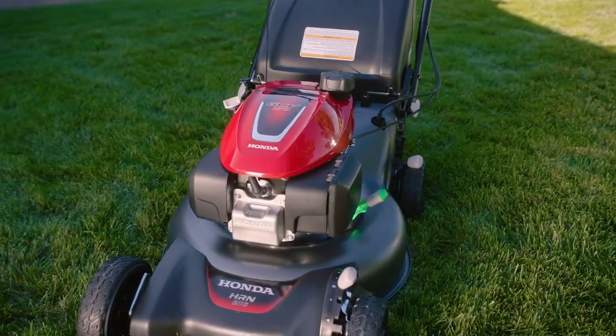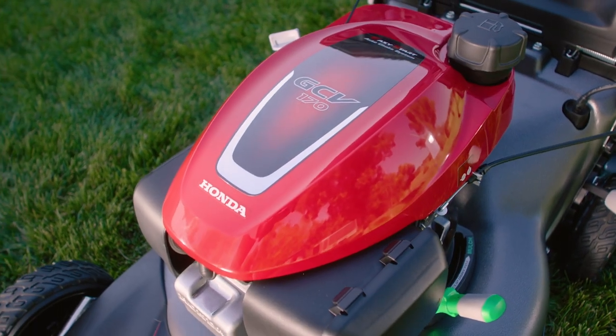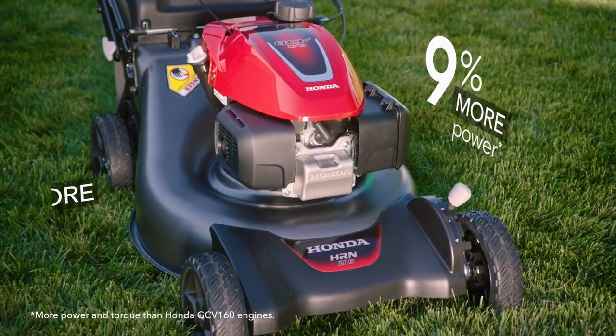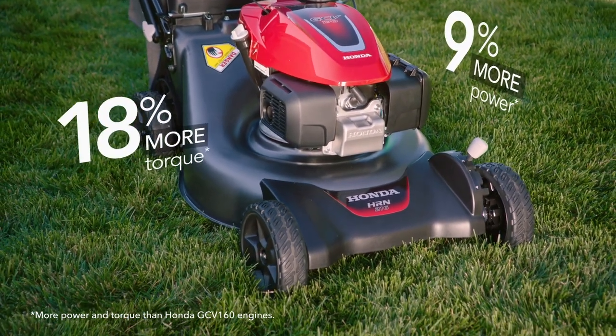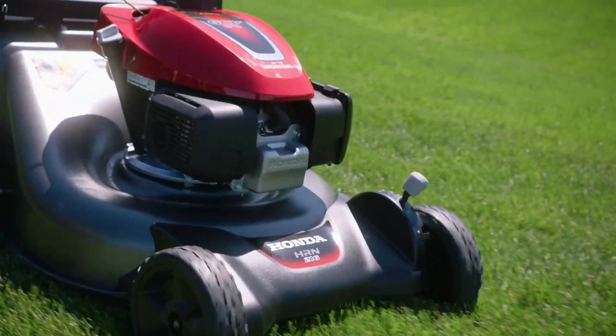All Honda HRN series mowers are equipped with the all-new Honda GCV 170 engine. The GCV 170 delivers 9% more power and 18% more torque than the engine it replaces, allowing users to power through thick heavy grass and enjoy a smooth, even cut.